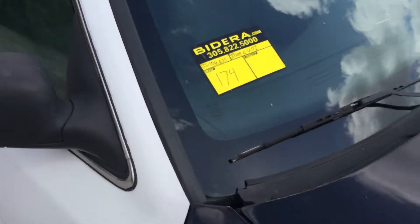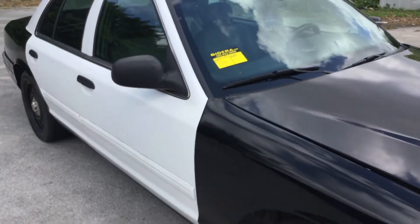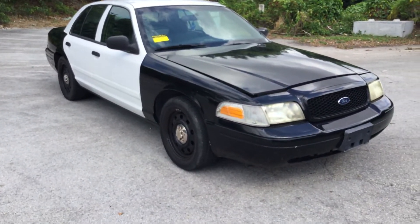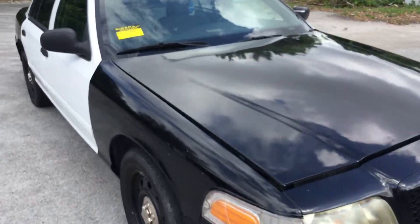Lot number 174 is a 2009 Ford Crown Victoria Police Interceptor. This one has 106,000 miles.